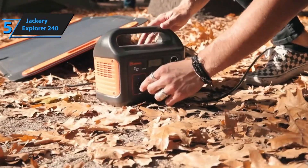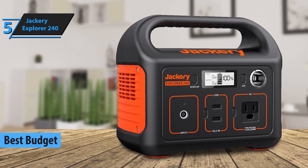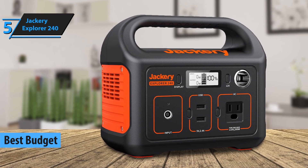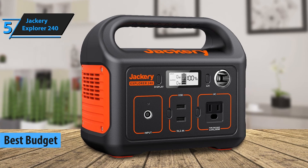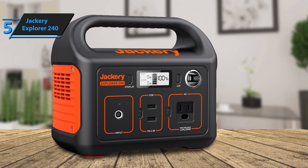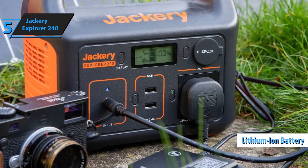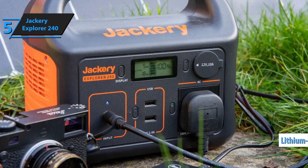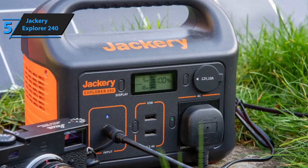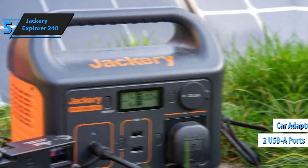Number 5: The Jackery Explorer 240 is a compact and lightweight solar generator perfect for light power needs on the go. Designed with portability in mind, this generator packs a 240Wh lithium-ion battery into a unit that weighs only 6.6 pounds, making it ideal for camping, hiking, and other outdoor activities. With a 200W AC output and a 400W surge capacity, it's well-suited for small electronics like phones, laptops, cameras, and even mini-coolers.